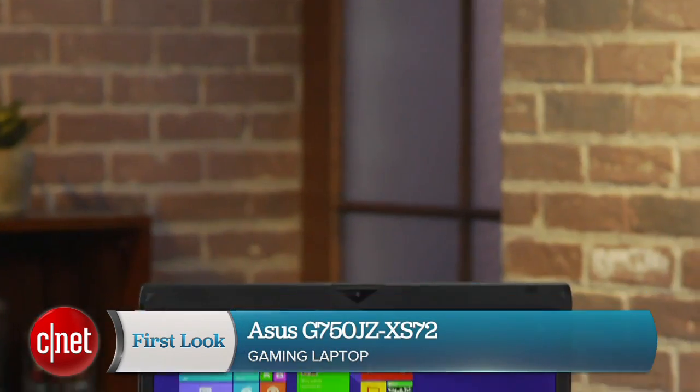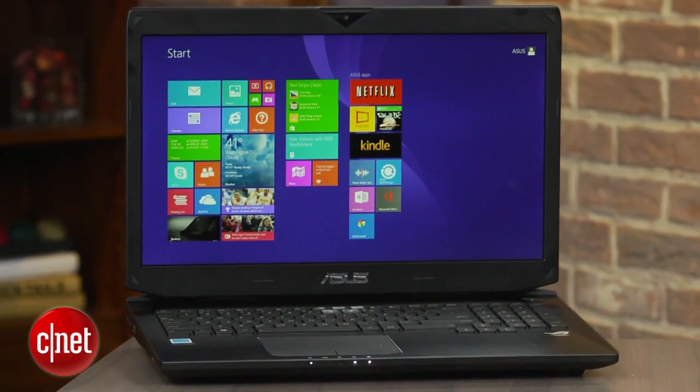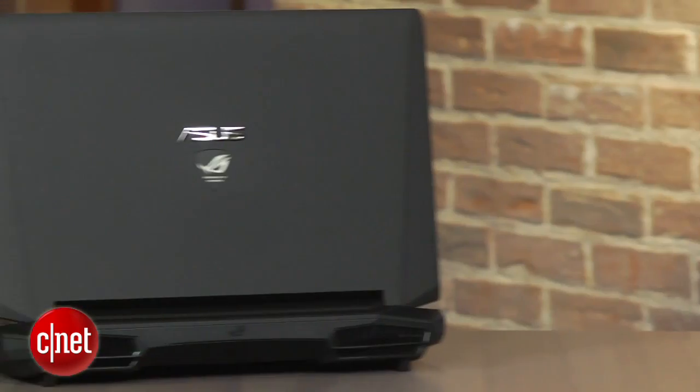I'm Dan Ackerman. We are here taking a look at the Asus G750. There are several different configurations of this big 17-inch gaming laptop, and we've got pretty much the highest end one.